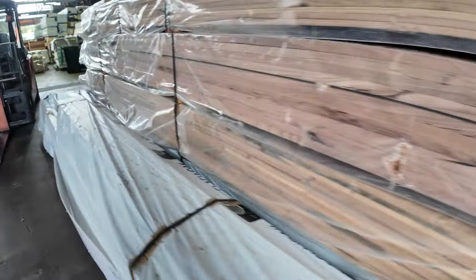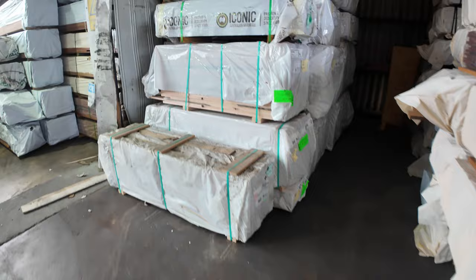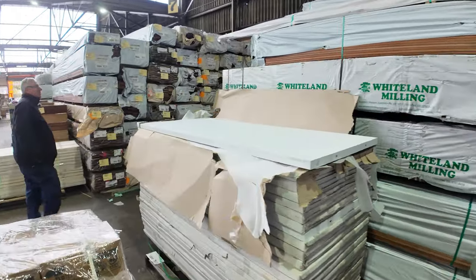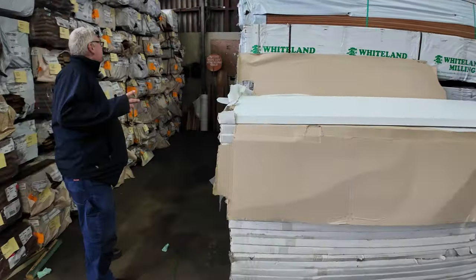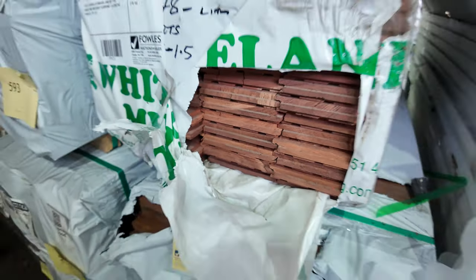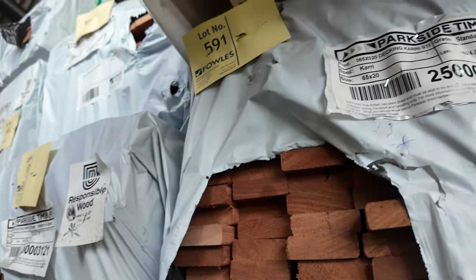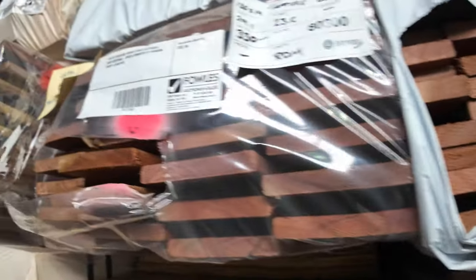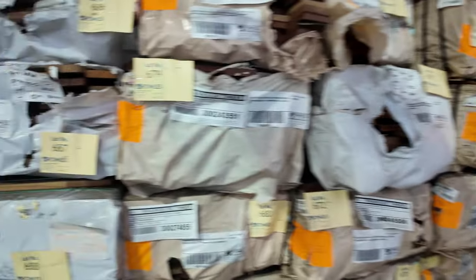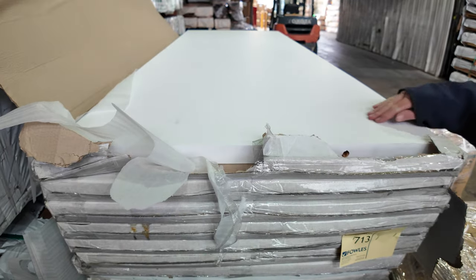We'll keep moving, make our way through the shed — there's still heaps more to look at. It's been an insane week for receiving stock. Before we get to the doors, a couple of packs of jarrah flooring in 125 by 19. Absolutely tons of decking — from 65 mil up to 135 mil wide in various species and grades. It's all listed in the catalog.